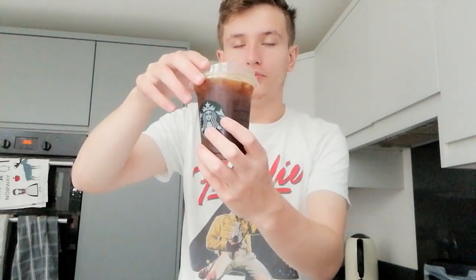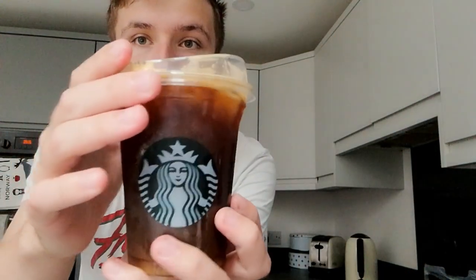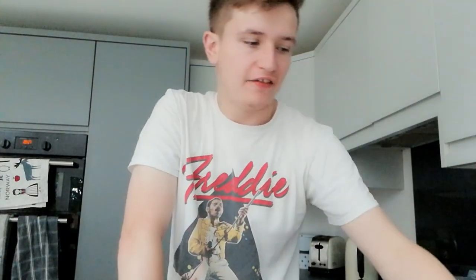First up we have the pumpkin cream cold brew. So this is it — let's drink it. That tastes quite nice actually. It tastes like a mixture of hot dog sausages, pumpkin spice, ginger and coffee — that's what it tastes of. It didn't taste very creamy but it had those combinations. Yeah, it's actually quite nice.